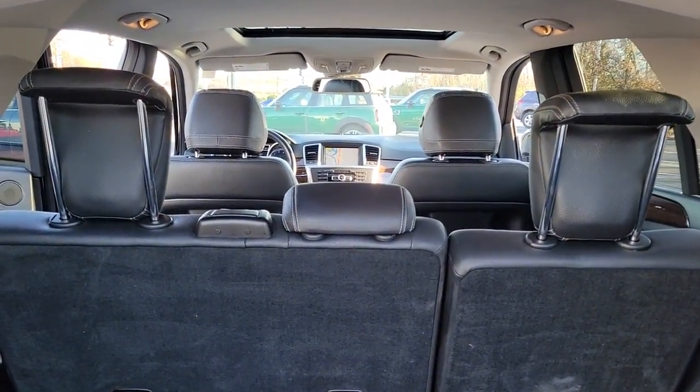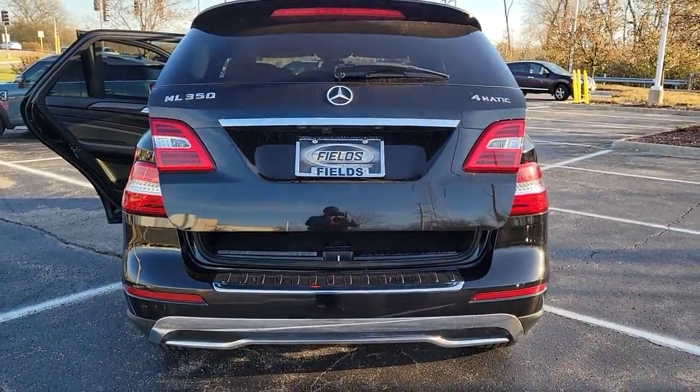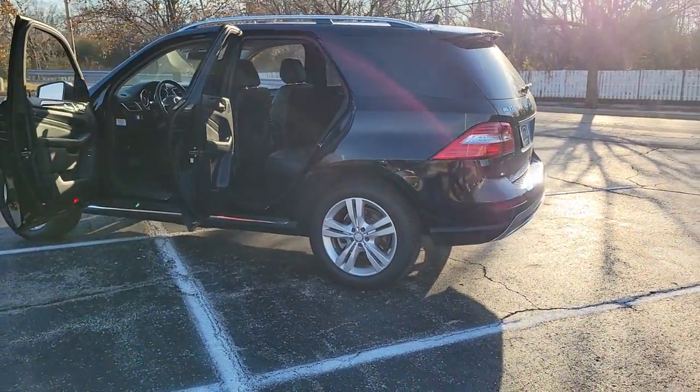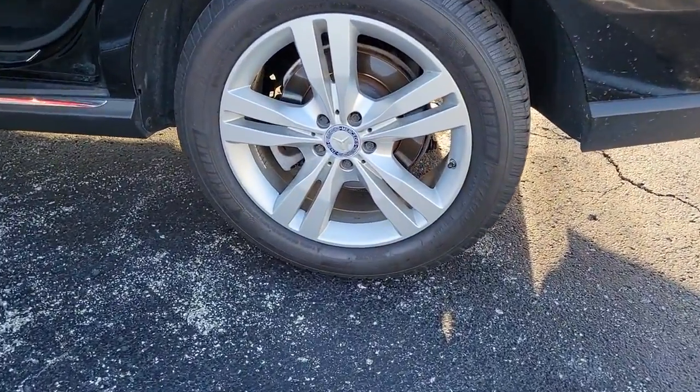The following are some of this vehicle's highlighted options: all-wheel drive, keyless entry, sunroof/moonroof, power liftgate, woodgrain interior trim, power passenger seat, heated mirrors, multi-zone AC, heated front seat, and power driver seat.